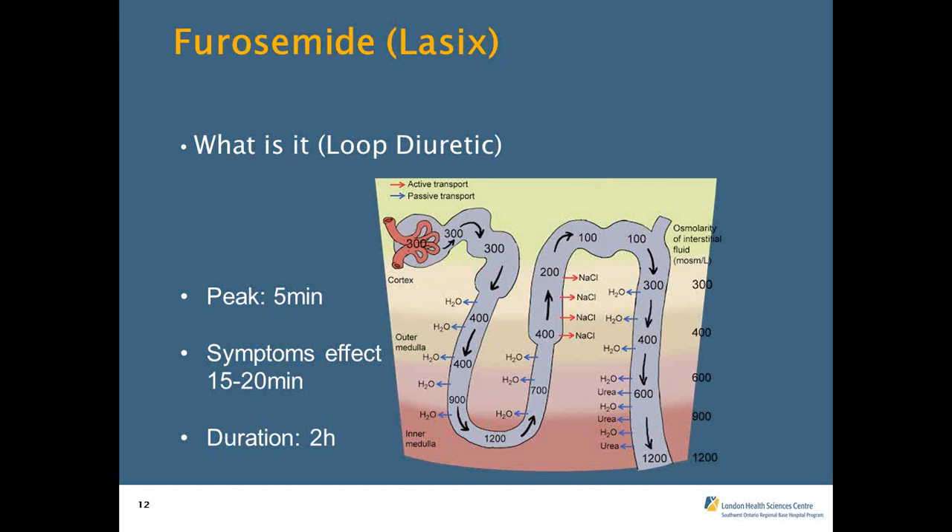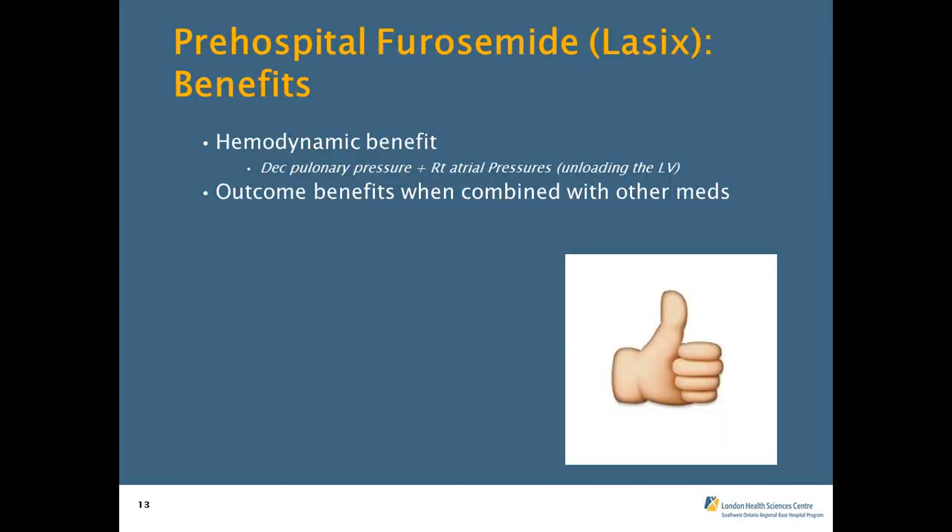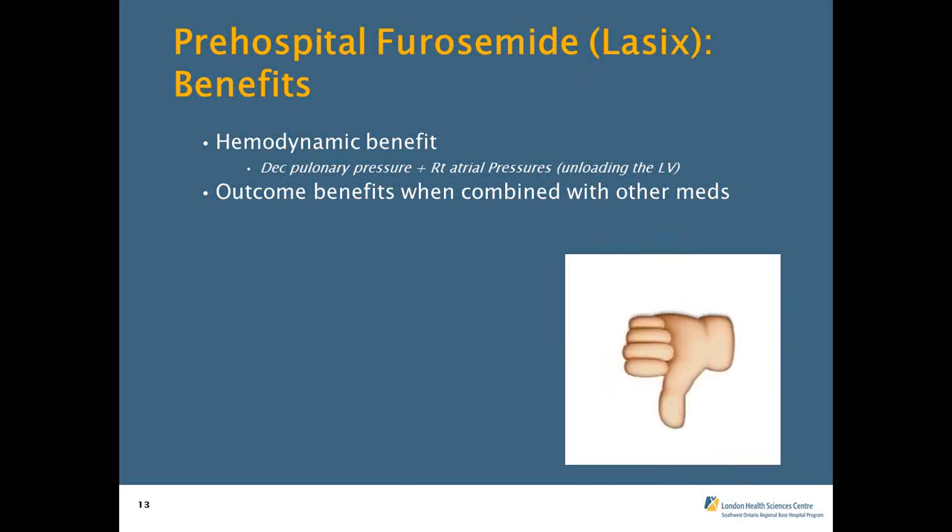So what is Lasix? It's a loop diuretic that works in the loop of Henle in the kidneys. It stops sodium from being reabsorbed, which lets water continue through the tract, decreasing volume. It has a peak effect in about five minutes, symptom effect in 15 to 20 minutes, and lasts about two hours. It does have some hemodynamic benefit — decreasing pulmonary pressures and offloading the LV. However, when we look at the studies, positive outcomes have only been shown when it's combined with other treatment modalities. It has never been found to help on its own.